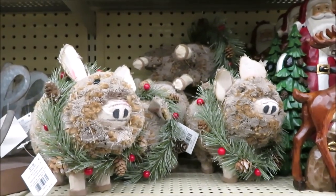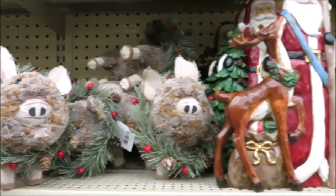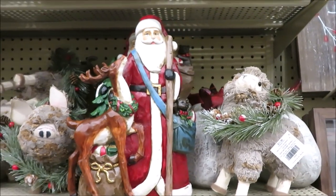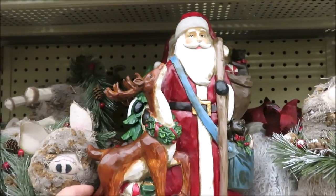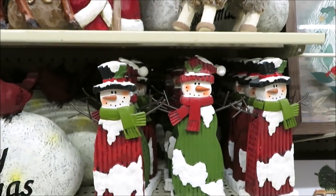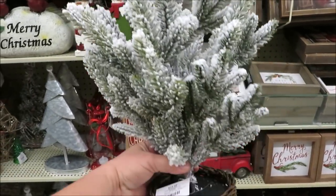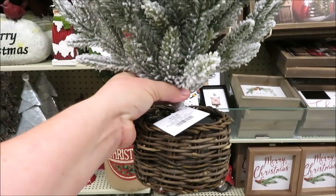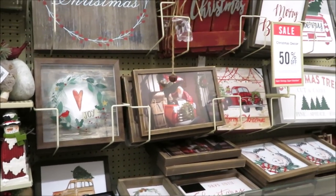Down here they have some buckets — the larger ones are $9.99 and the smaller ones are $7.99. They brought back the farmhouse animals: pigs for $11.99 and sheep. Over here on the other side of Santa — he's $24.99, very pretty — and some snowmen, all $9.99. For $24.99 they have a really cute little Christmas tree in a basket. Now let's look at all the signs.